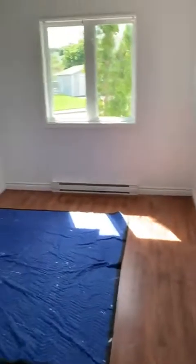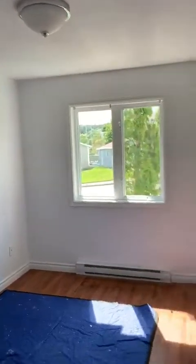Bedroom number one. All the rooms are a good size. Laminate flooring is in super condition as well.